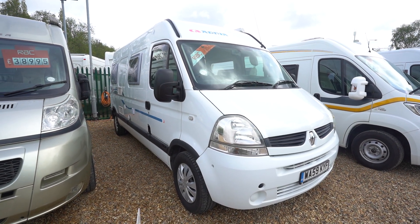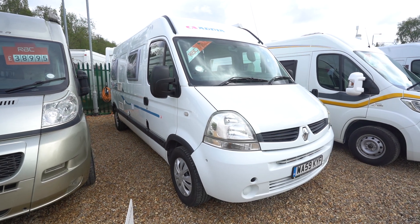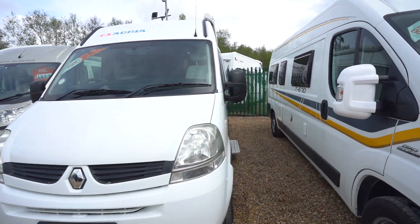Hello everyone, it's Ben from Oatree here. Today I'll be walking around this lovely Adria Van M. It's on a 2009-59 registration, in beautiful condition.